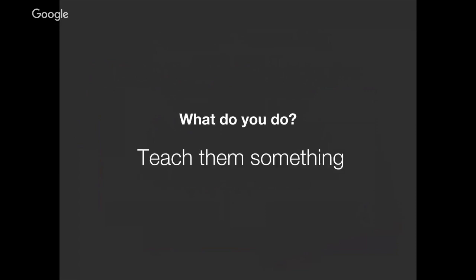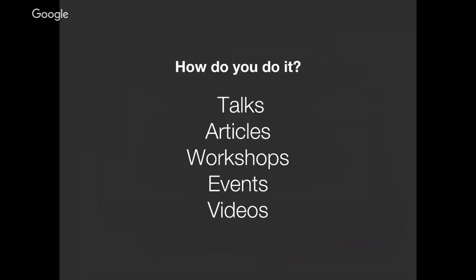When you get to where these people are, you teach them something. You do it through talks, articles, workshops, events, videos — there are so many ways. It's about what works best for you and what can best convey what you're trying to teach. Getting in front of people face-to-face is probably the best way because they'll be the most engaged with you. How do you get people there? Give them an incentive to meet with you. For example, I gave a talk to a vegan group recently and baked a bunch of sweet potato banana cookies for them.